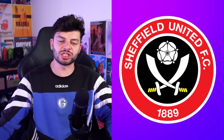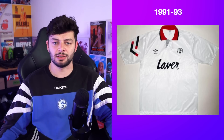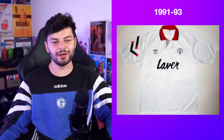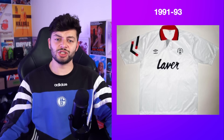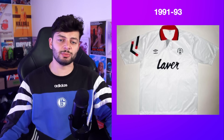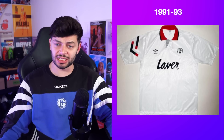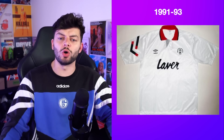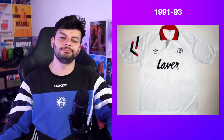Sheffield United — the Scimitar boys. Nice little white shirt with a little bit of red and black trim on it. I don't think you can complain — I think this is a nice clean effective third kit which people would adore, and I adored it as well.